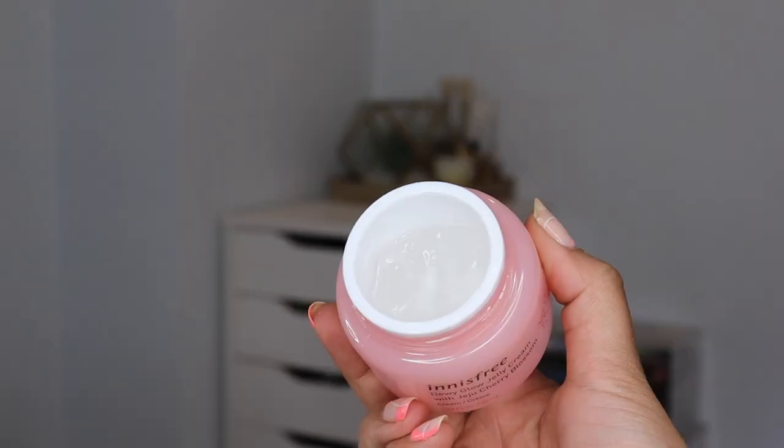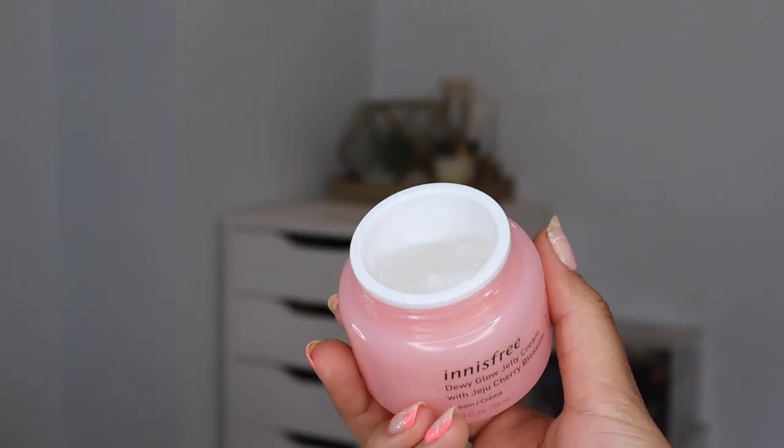If you want something snail-free, I really like Innisfree. This is their Dewy Glow Jelly Cream with Jeju Cherry Blossom. It says it's a cream but it's very much a gel, though I'd say it feels a little more hydrating than some of the Neutrogena gel creams for oily skin — it feels more like one of their gel creams meant for dry skin, but it's not heavy. It imparts a beautiful amount of hydration. I've used this as both a moisturizer and a makeup base. It delivers abundant hydration for a moist and revitalized look.